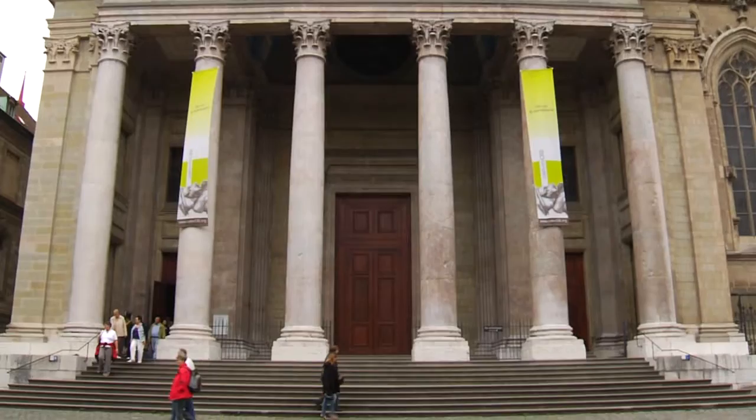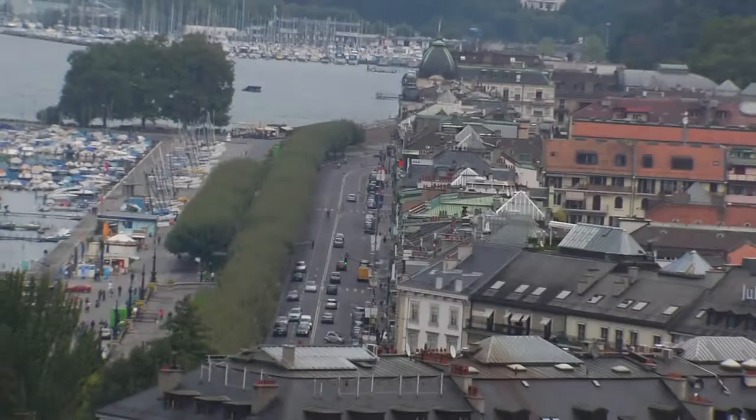Now let's go up to the front — follow me. From the top of the cathedral you can see all of Geneva, and you can even see France right there, those mountains.